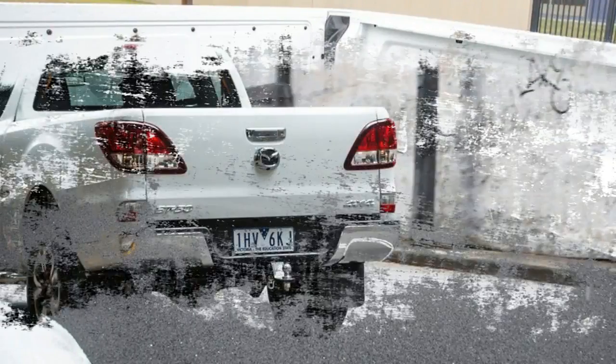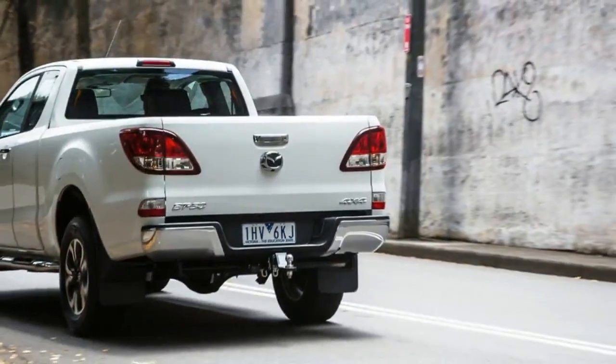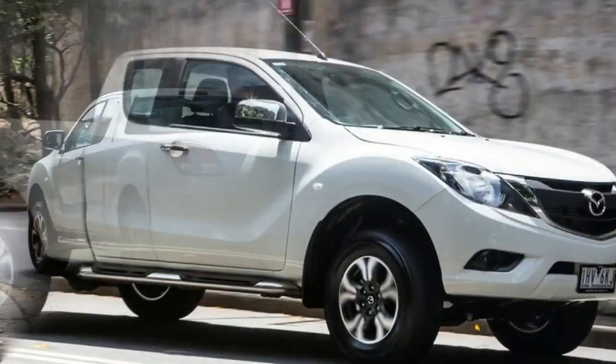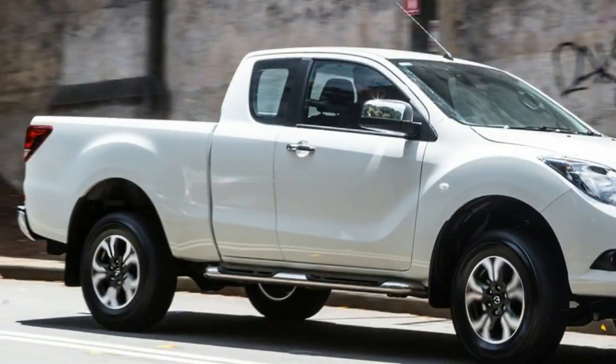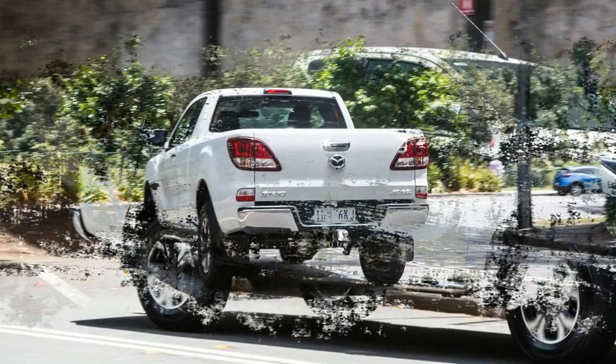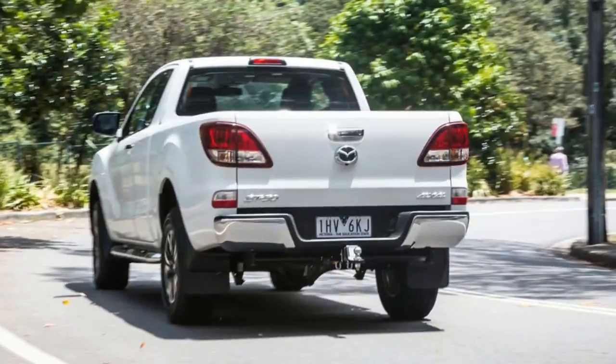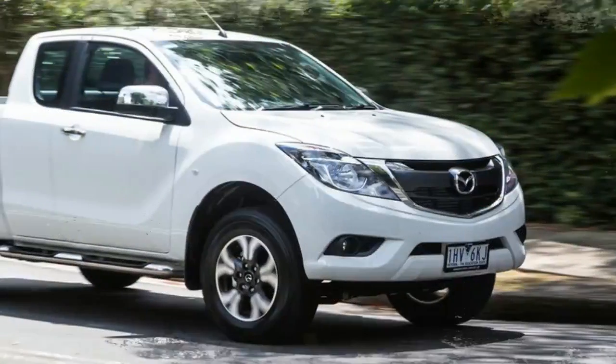Buying this spec sees you get 17-inch alloy wheels, chrome door handles, front fog lamps, auto on/off headlamps, auto wipers, chrome side mirror caps, a chrome rear step bumper, polished side steps, and a locking tailgate.